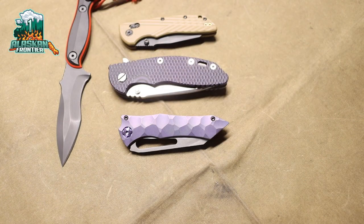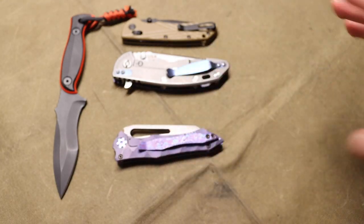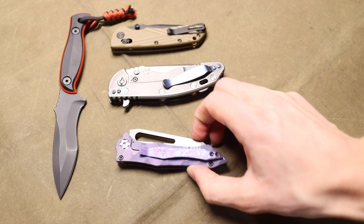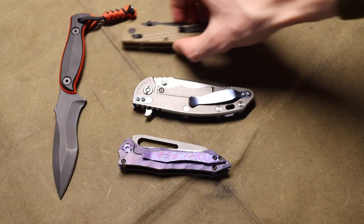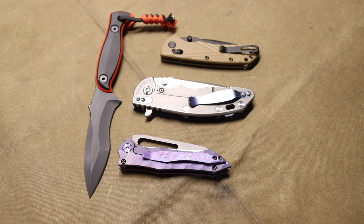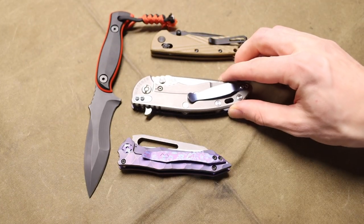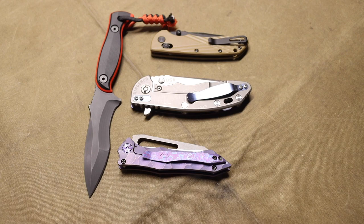Alright guys, today we're going to talk about custom knives and should you buy one. I'm going to try to convince you as to why custom knives are actually pretty cool. I did a video not too long ago talking about should you invest in knives, and the core of that conversation ultimately boils down to: I don't think you should necessarily invest in knives to try to hold money in an asset to flip.